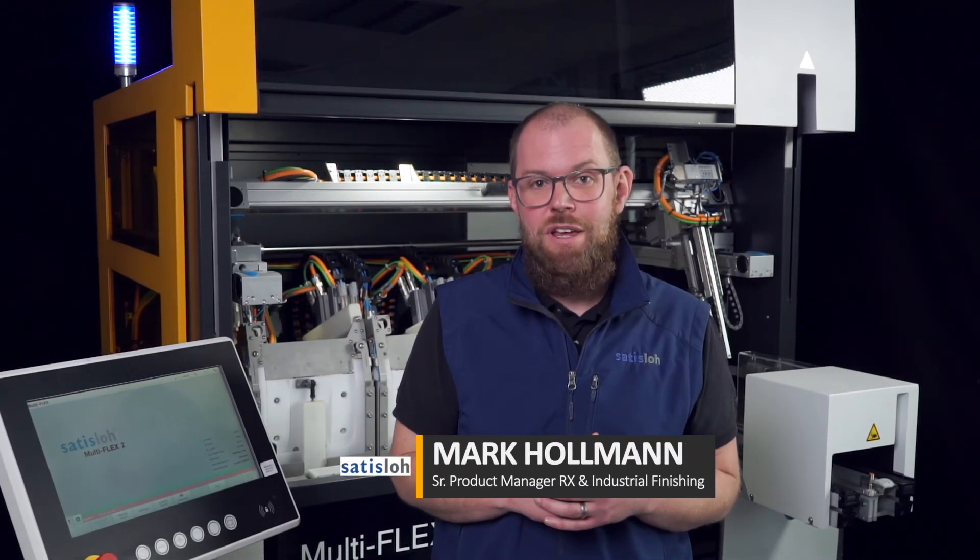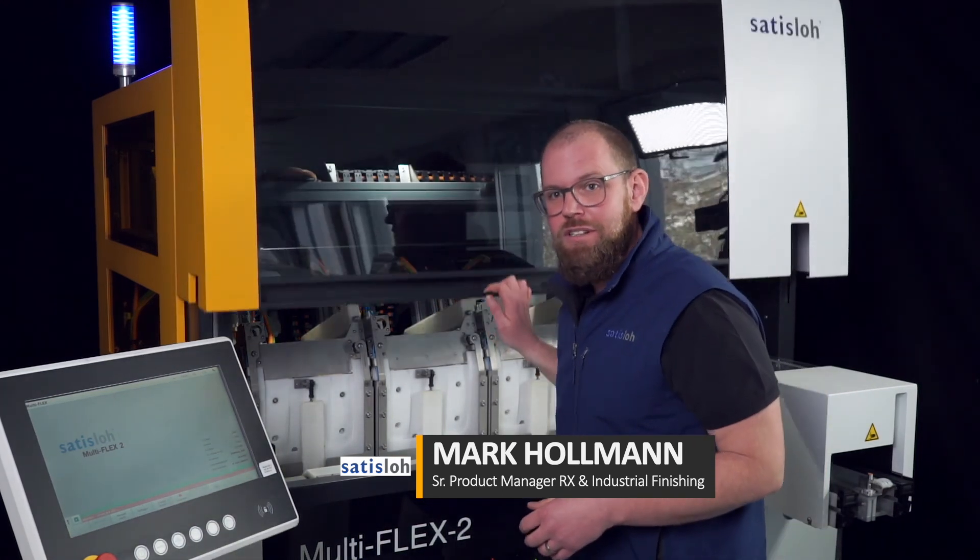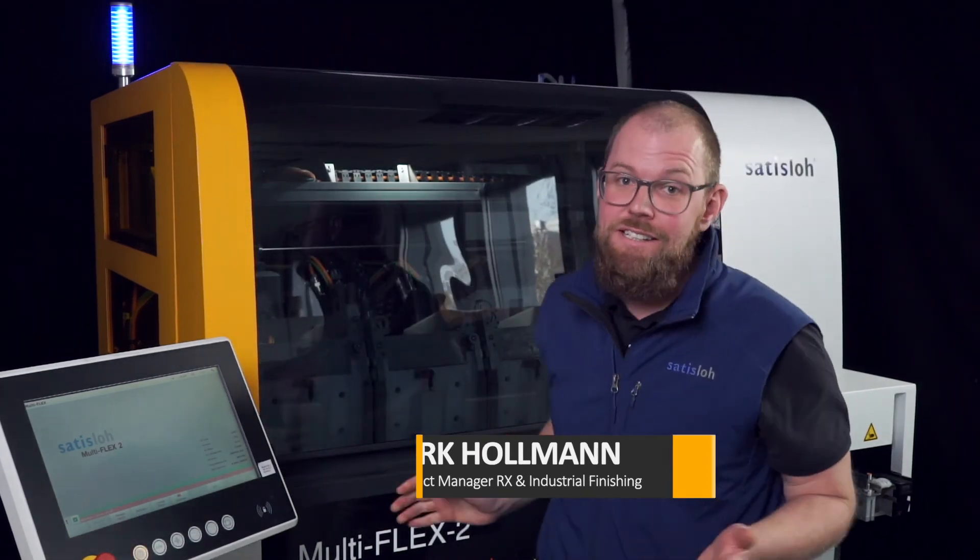It was a pleasure for me to have the chance today to bring you this machine closer. I really hope that we can see each other soon somewhere. A very big thank you for your attention today. So stay healthy, stay tuned, bye-bye and see you soon.